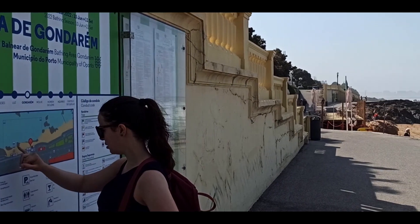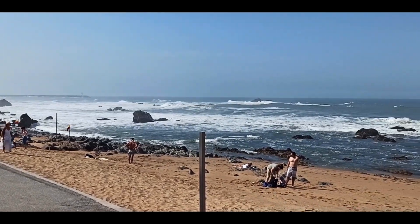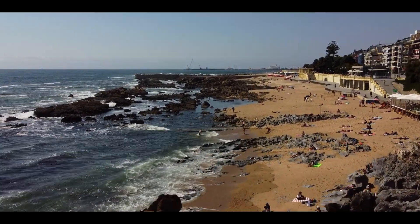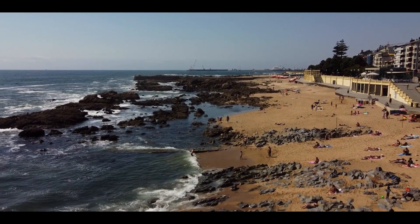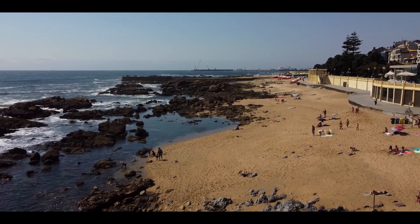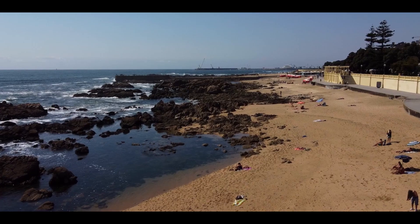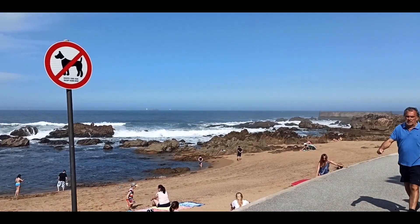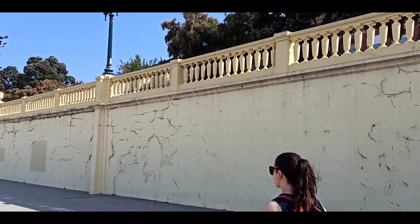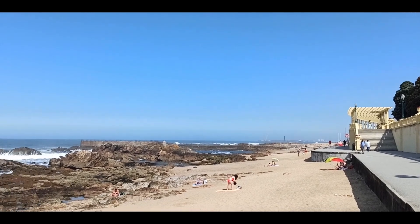Known for many years as Praia da Conceição, which was the name of a beloved beach keeper, the bathing area used to be mainly frequented by children. At that time, the ritual of moving from Praia da Conceição to Praia do Molho symbolized the passage from childhood to adolescence. The current name is composed of 'Gond', which means battle, and 'Rimes', which means rest — meaning rest in battle.